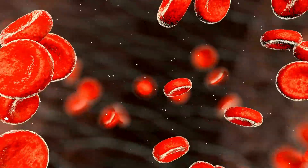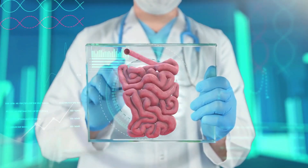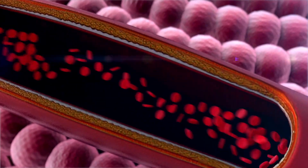White blood cells' production and strength are increased by essential vitamins and minerals, giving your immune system the strength it needs to fight infection. In this video, we are going to talk about how to increase white blood cells naturally, so let's get started.